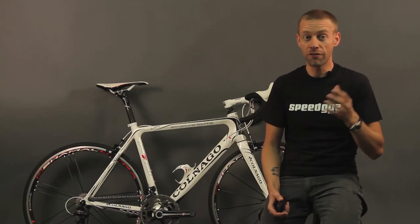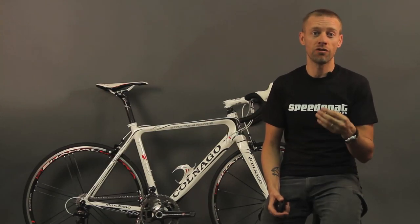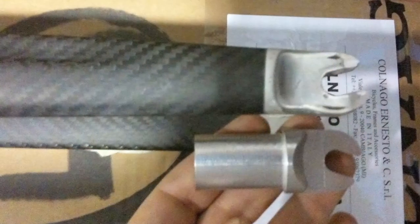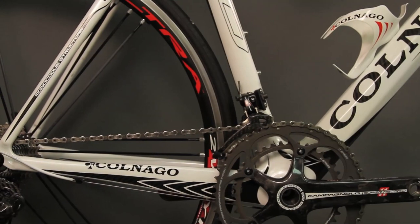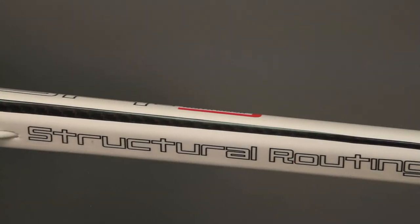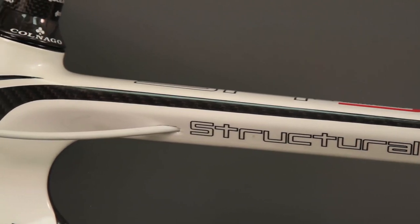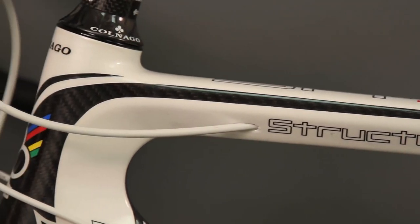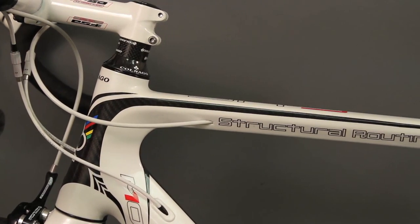Furthering the function-over-form ethic, the front and rear dropouts are forged and CNC'd from aluminum rather than being molded from carbon fiber, for durability and long life. Another finishing touch is the internal brake cable channel in the top tube. It's both cosmetic and structural, and also waterproof. Fishing the cable through the channel is as quick and as easy as if it were external.